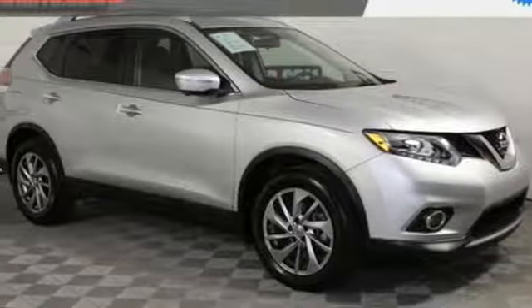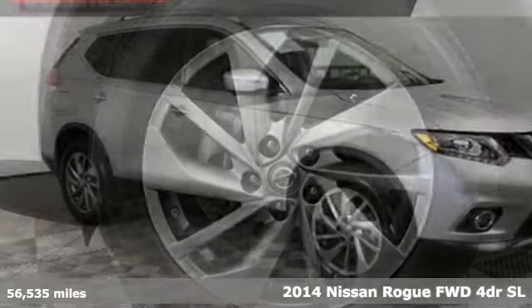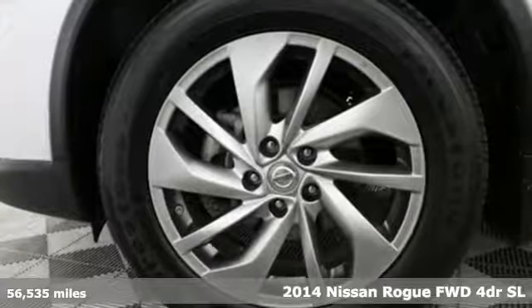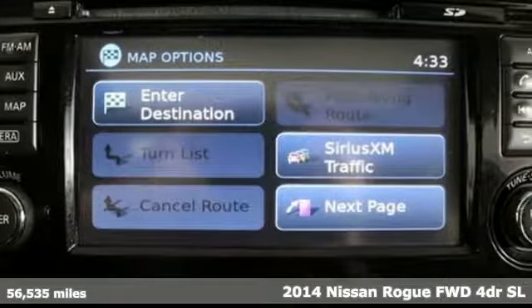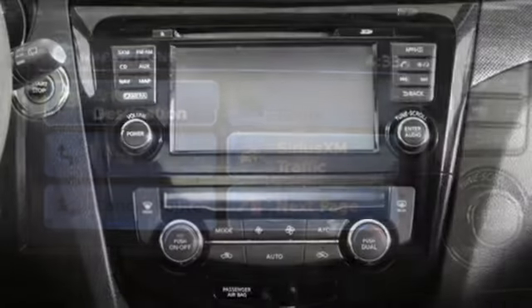It's a 2014 Nissan Rogue. Long, tall or wide, there's plenty of cargo and passenger space inside this sharp-looking crossover. Plus, it offers an exciting list of features.